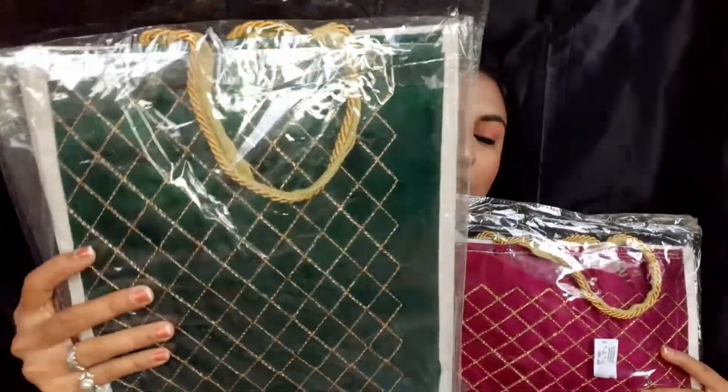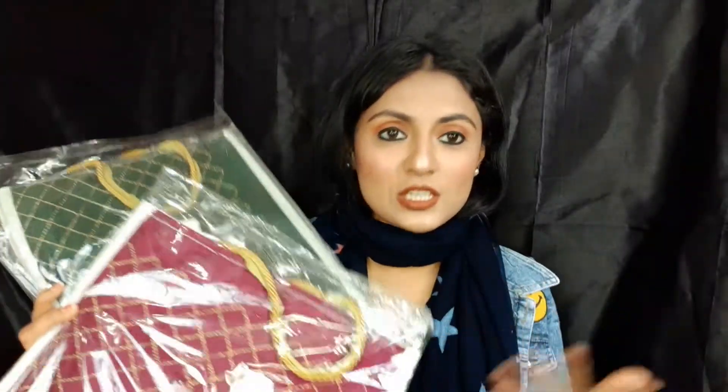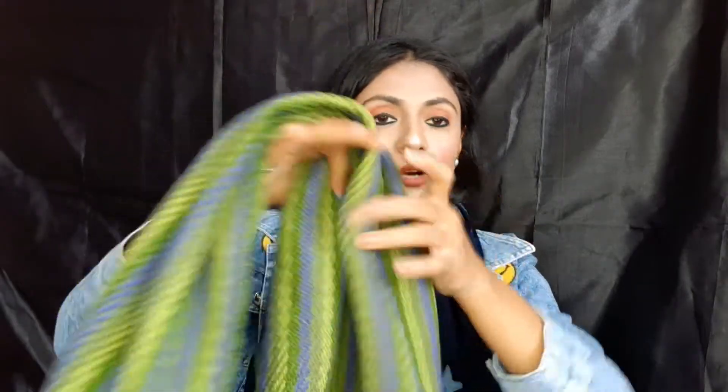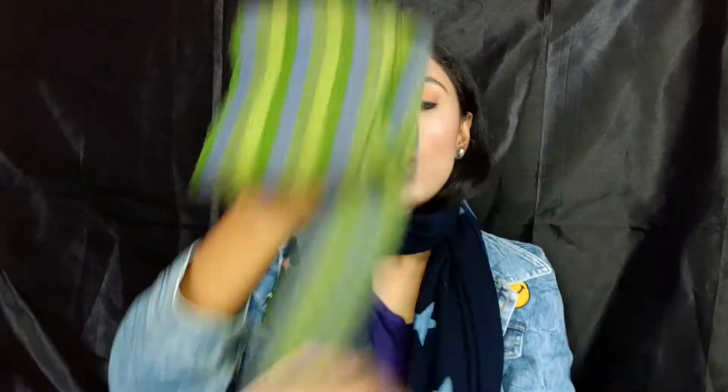I also picked up a bottle green bag and a maroon bag as gifts. Next, I purchased a muffler in a green-blue color from the Himachal Pradesh stall. It was priced at 200 to 300 rupees.